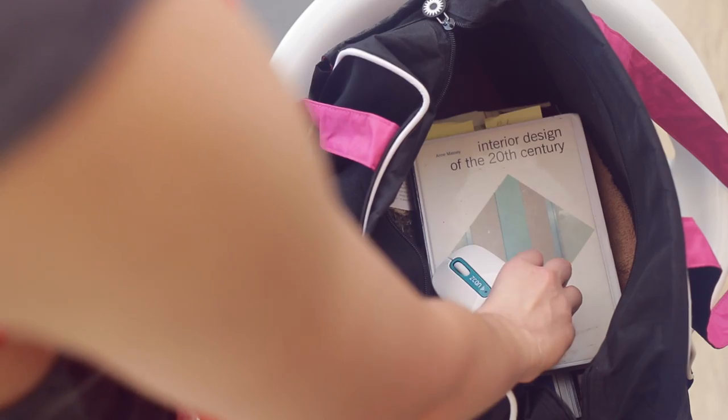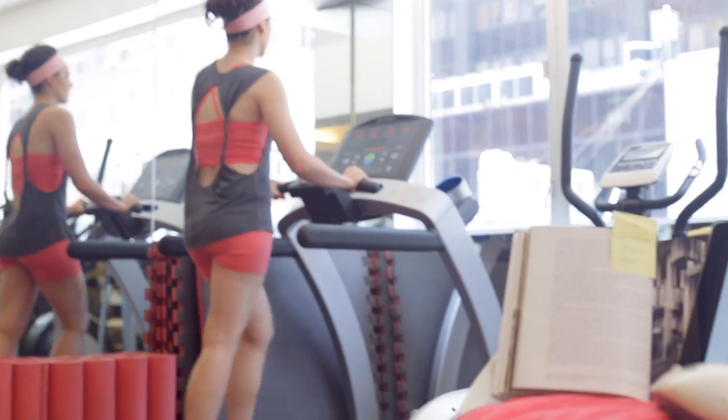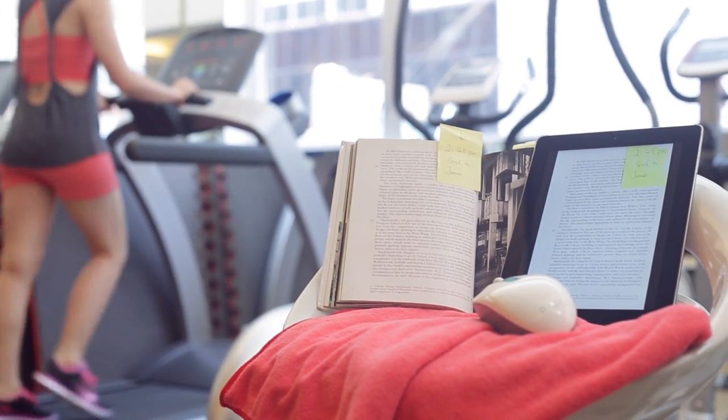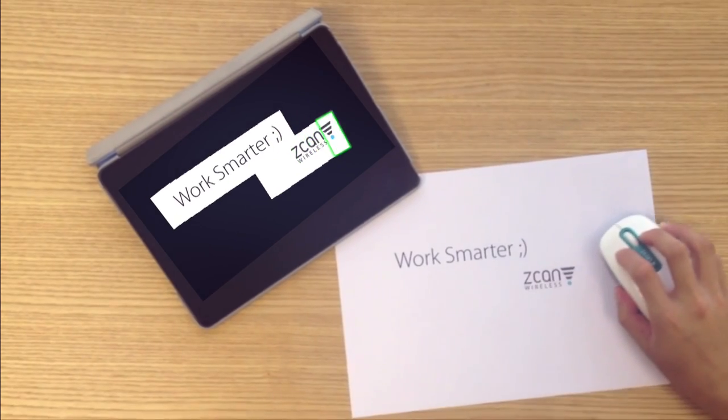Our product is small and portable, and gives users more freedom than ever before. It's the ultimate solution for working anywhere — with just a click, everything you scan will display instantly on your computer screen.